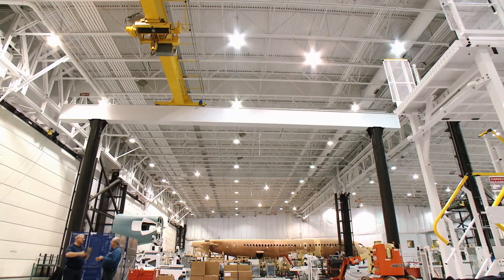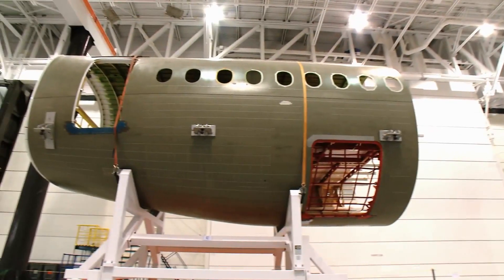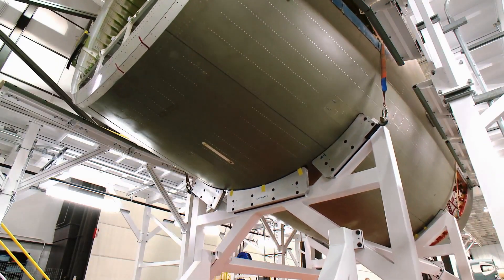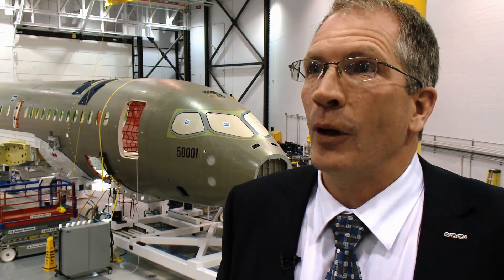The rear fuselage is now in process to be joined to the centre fuselage. The ability of our workers to physically simulate on the wooden mock-up — the wooden aircraft — the installation of all the systems has really allowed them to practice and prepare, so that when we install the systems, all that learning is already incorporated in. That's actually the next step in the assembly of the first flight test vehicle.